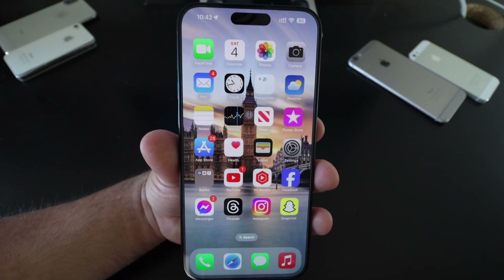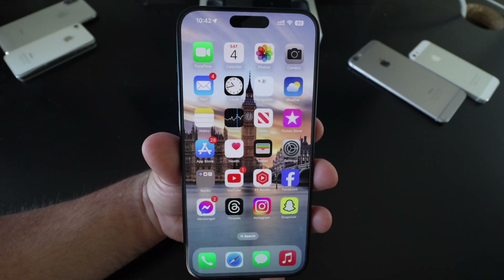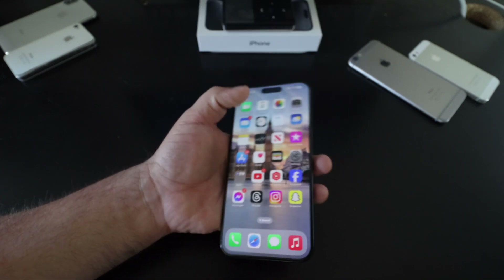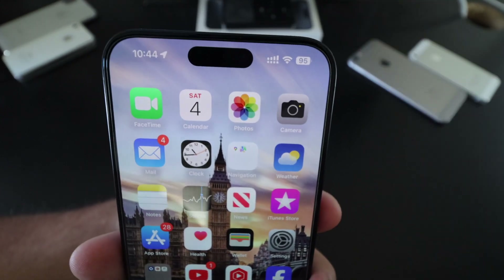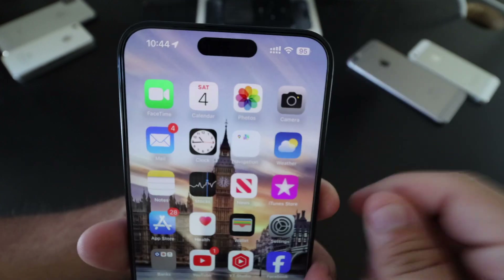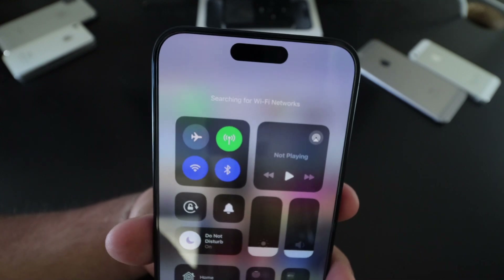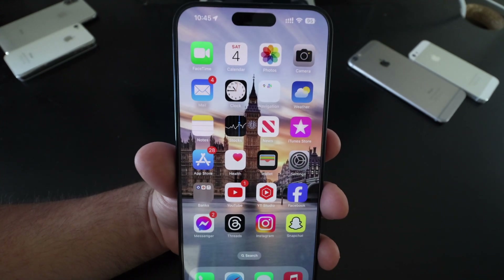That said, there are still some bugs. The weather widget on the lock screen isn't showing properly, there's a notification bug when you swipe from the bottom, and there's a Wi-Fi connectivity issue where people experience slowdowns. To fix the Wi-Fi, swipe down on the right, tap the Wi-Fi toggle off and back on, and it should reconnect with a better connection.